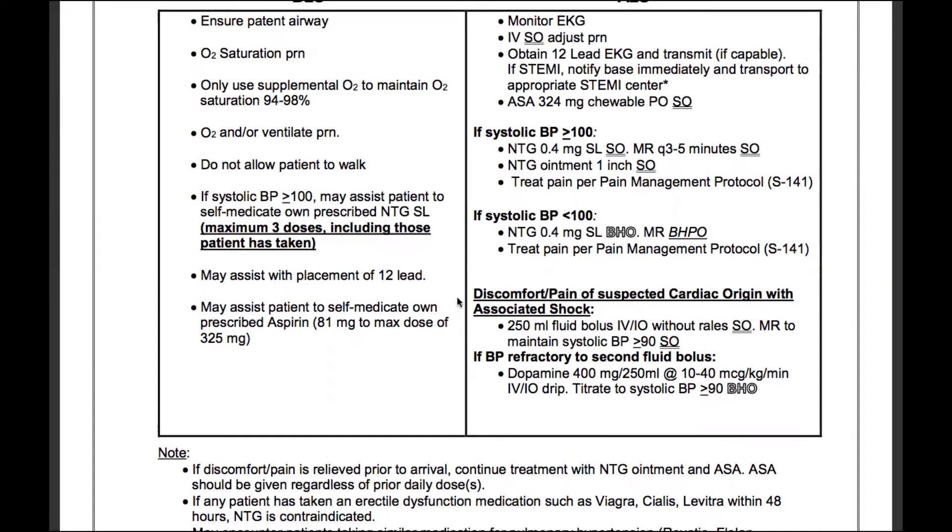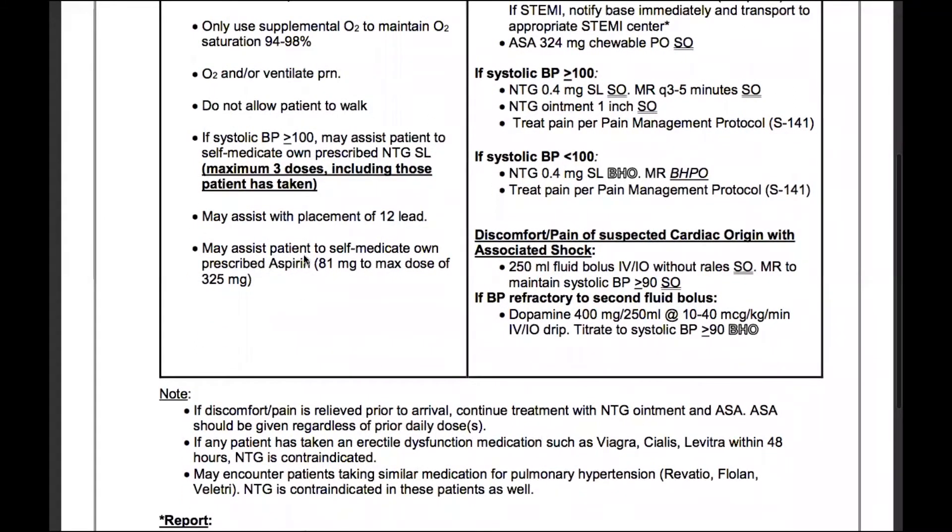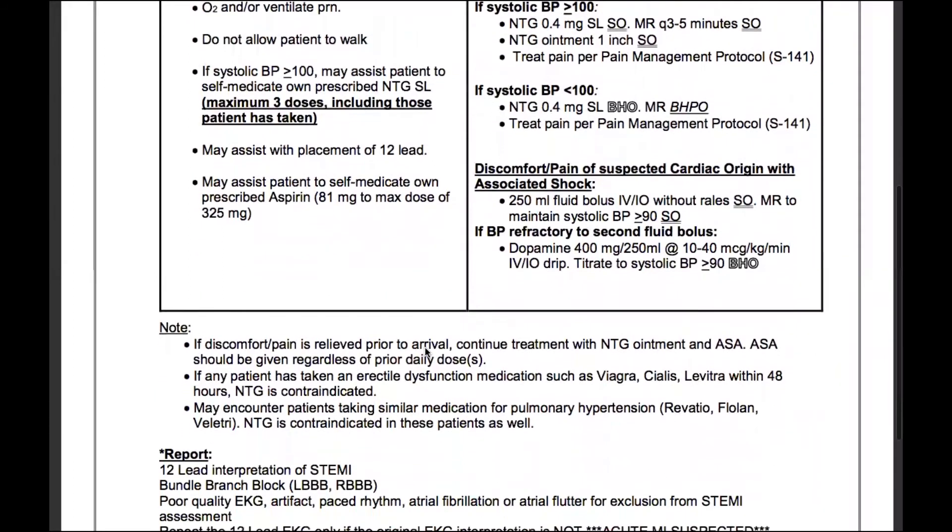You may also assist with the placement of a 12-lead. Refer back to the cardiac section of your protocol book for the correct 12-lead placement. You may also assist the patient to self-medicate with their own prescribed aspirin — 81 milligrams, to a maximum dose of 325 milligrams.